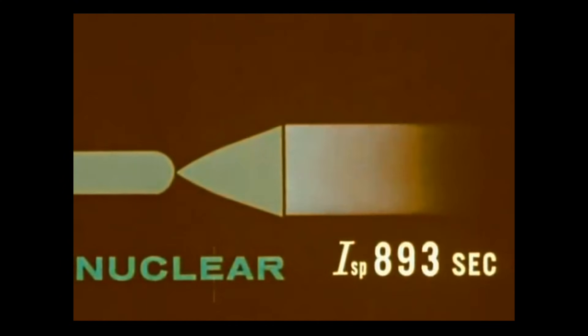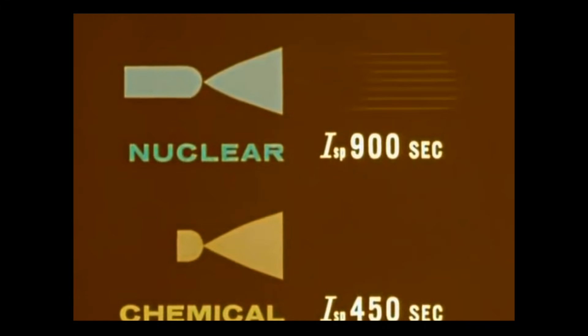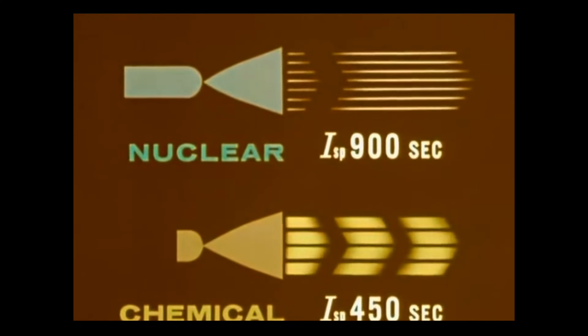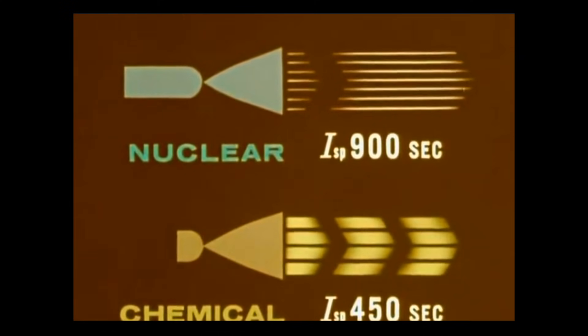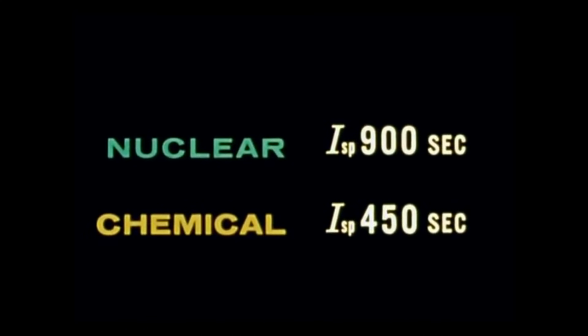On the other hand, full-scale nuclear reactor tests have achieved 800 seconds, and laboratory tests promise even more — perhaps as much as 900 seconds. This means the nuclear rocket, with its lightweight, high-velocity exhaust, will use propellant about twice as efficiently as chemical rockets. This then is the principal advantage of nuclear propulsion.